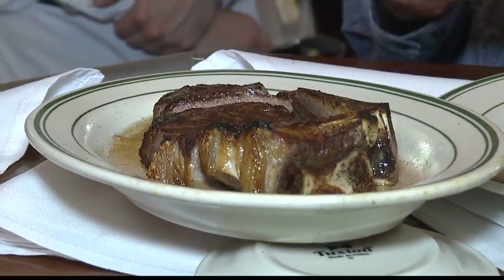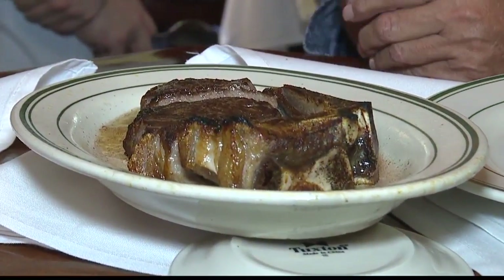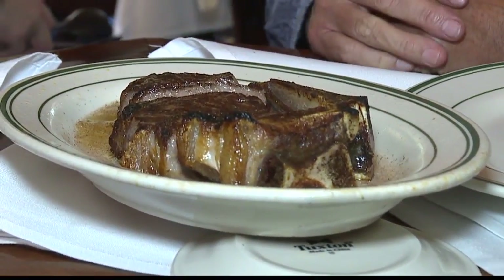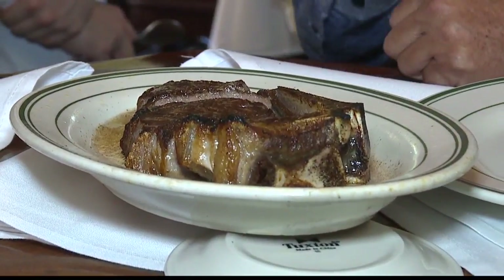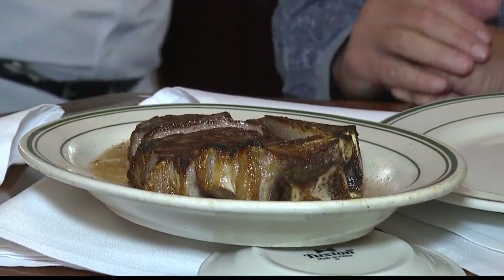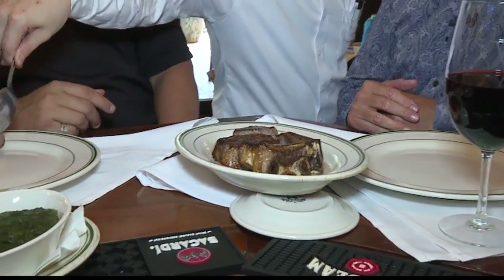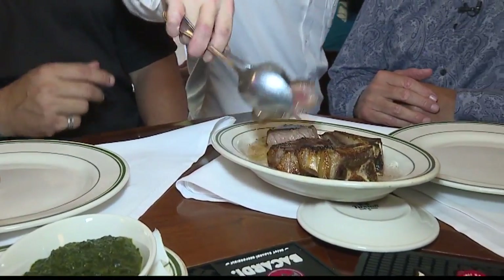What's really nice about the dry aging process is that there's evaporation that causes condensed marbling in the meat and gives it amazing flavor. Cook it up at 1600 degrees and it really seals in the flavor as well. Nice, earthy flavor. This is the way it's served when someone orders it — right here at the table, or at the bar in this case.